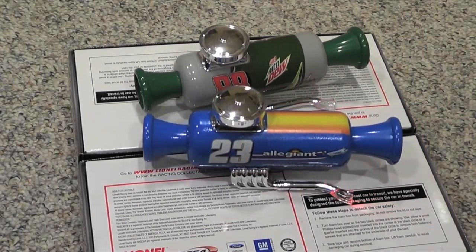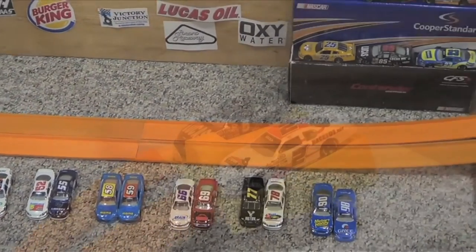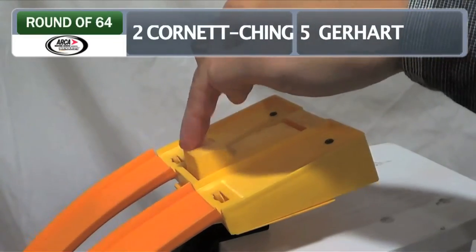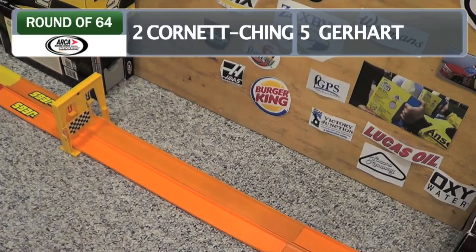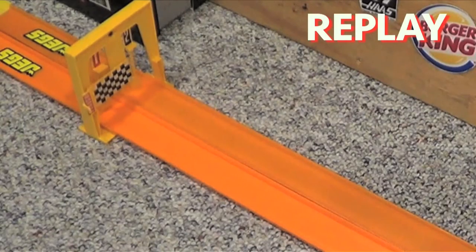The starting command has been given. Let's go down trackside — it's time to race. Our 16-car ARCA bracket will be run first, starting here with Sarah Cornette-Ching on the inside and Bobby Gerhardt on the outside. A close race — we'll take a look at the replay, and it's Cornette-Ching by a bumper.